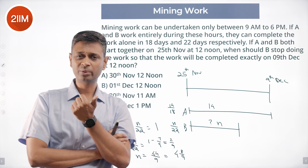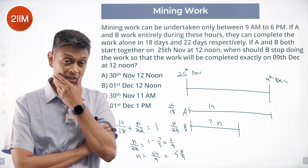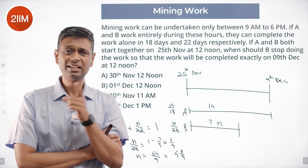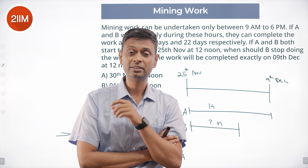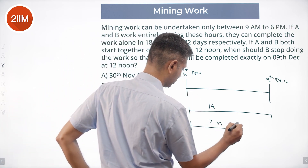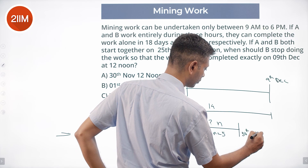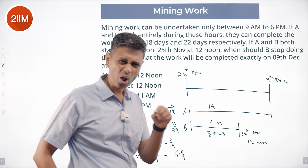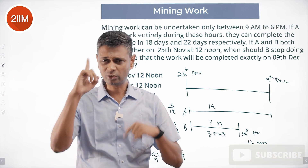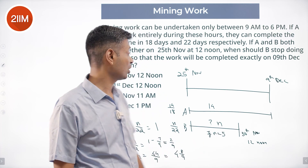Counting from 25th November: 25th to 26th, 26th to 27th, 27th to 28th noon, 28th to 29th noon — that's 4 full days. On the 5th day, from 29th to 30th, B works 8/9 of the day. One work day is 9 hours, so 8/9 of that is 8 hours. If n were 5 full days, that takes us to 30th November 12 noon. B stops 1/9 of a workday short — that is 1 hour. So B stops 1 hour before 12 noon on November 30th, which is November 30th at 11 a.m.